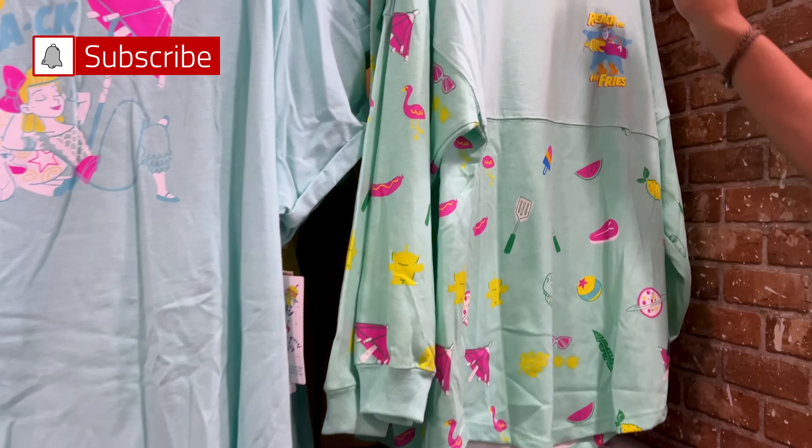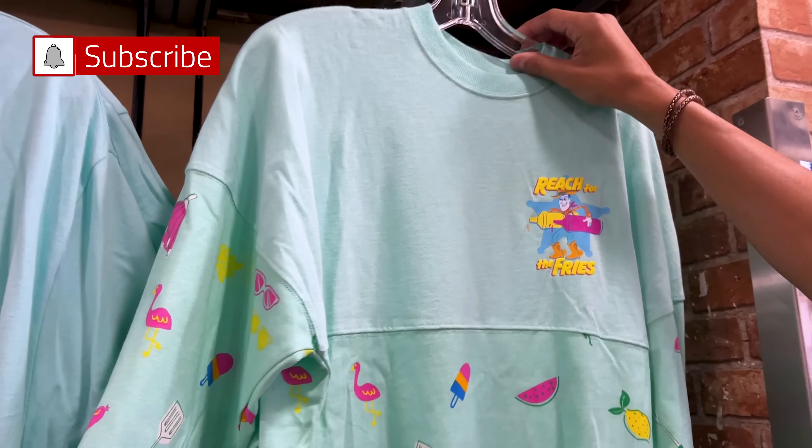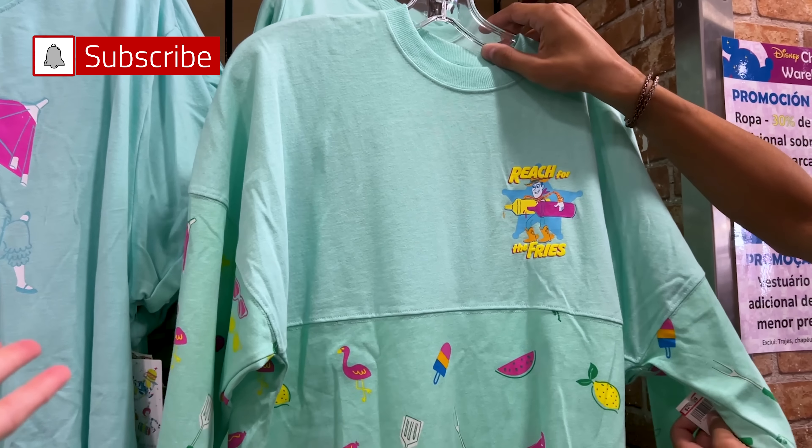Welcome to my channel, Main Street Orlando. My name is Josie, and today we're here at the Disney Character Warehouse to see what's new. Let's go!